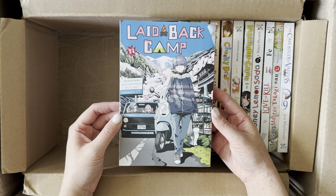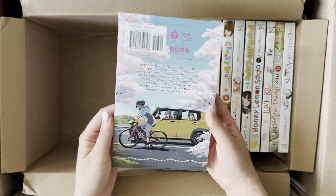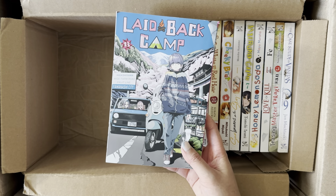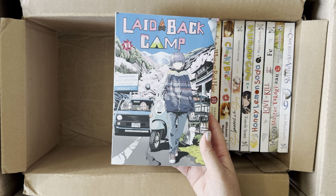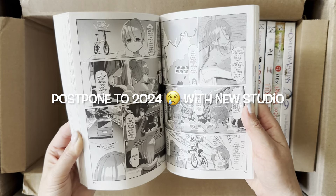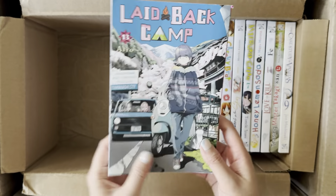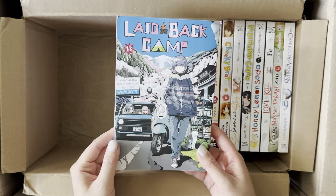This is Laid Back Camp, Volume 13 — one of my favorite slice of life series. There's not a lot going on plot-wise; it's mainly just the girls going on adventures to different camping sites, and it's always very relaxing to pick up and read. This year I'm very excited because we're getting Season 3 of Yuru Camp, so I can't wait to have this anime playing. The art is just so cute — I'm a big fan of Rin and Nadeshiko's friendship.